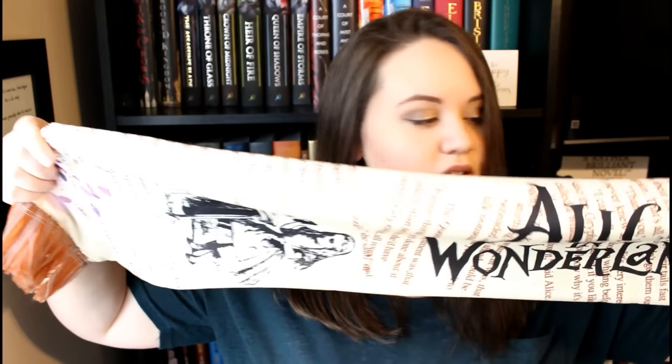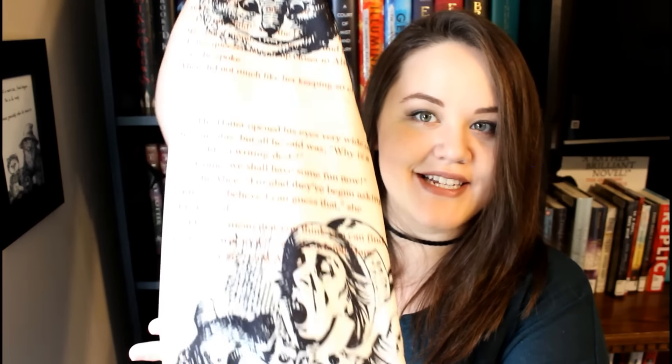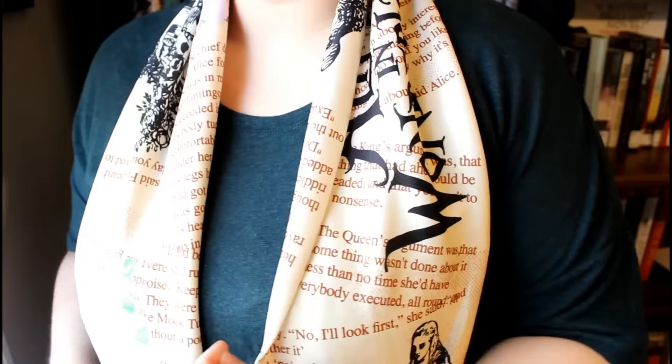First up, this is an Alice in Wonderland scarf. You've got the print on the front with a little picture of Alice, and on the back there's the Cheshire Cat, the Hatter, and the text of the book all down it, with little fringe tassels on both ends. This is actually really cool — I have no bookish scarves at all, so this is very unique. I'm reading Heartless right now, which is an Alice in Wonderland retelling, so it's kind of a coincidence. This scarf is exclusive to Uppercase and I think it's pretty cute.